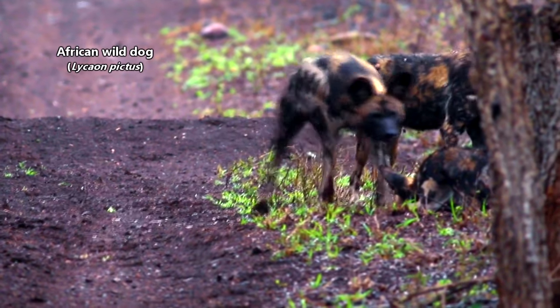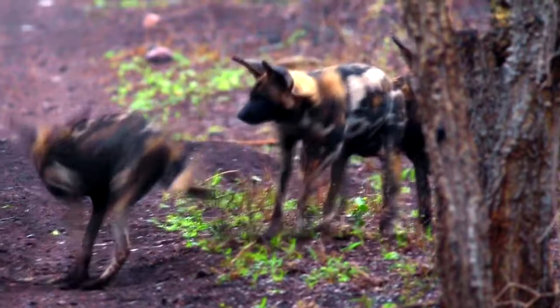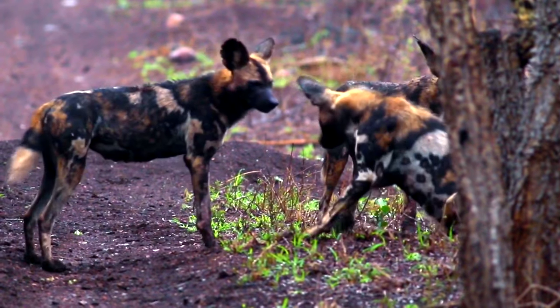African wild dogs are also known as cape hunting dogs and painted dogs, a common name that comes from the African wild dogs' fancy fur.